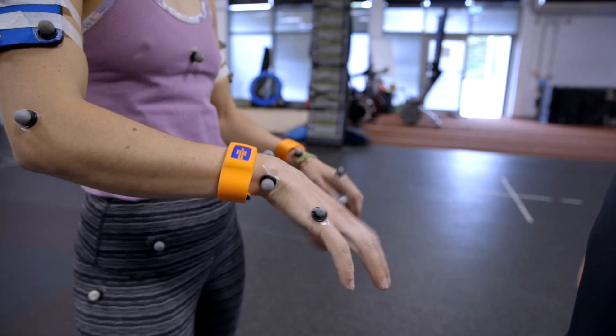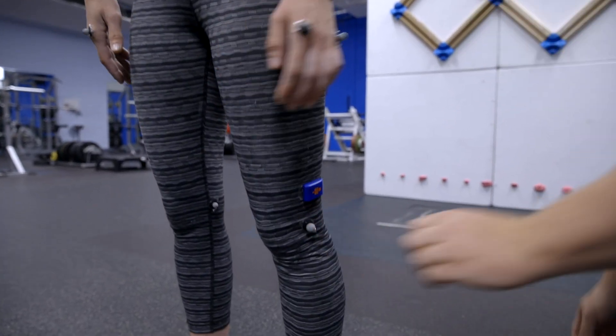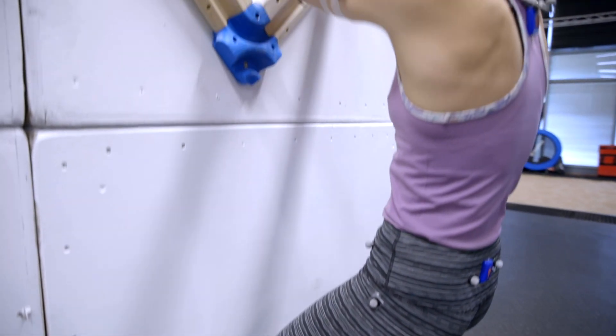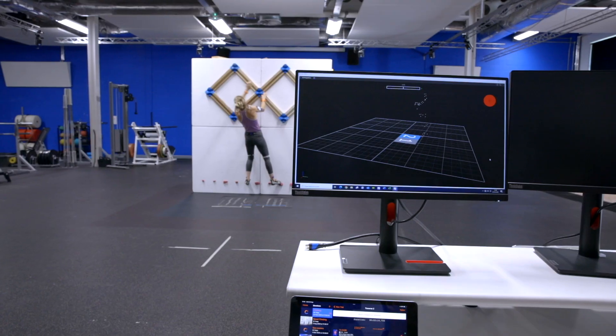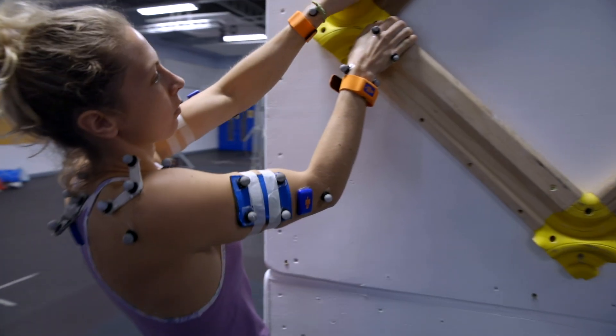What's been amazing is the connectivity between Vicon motion capture, IMU, and Nexus. It's just really seamlessly integrated, which means we can pass on all that data to coaches and athletes. Combining the optical motion capture and the IMUs has been really valuable.